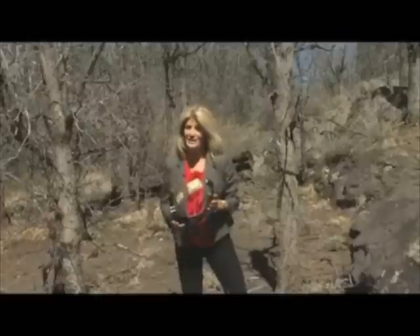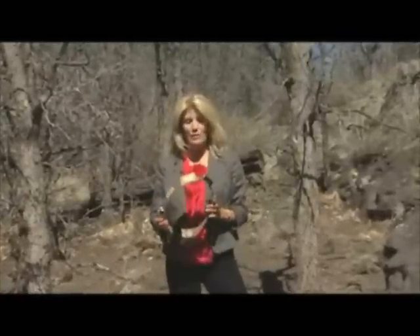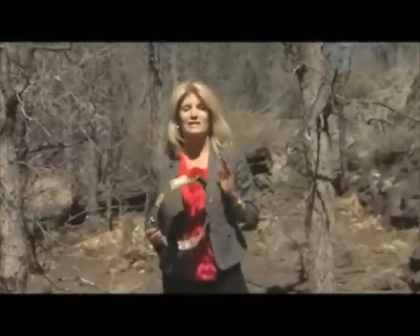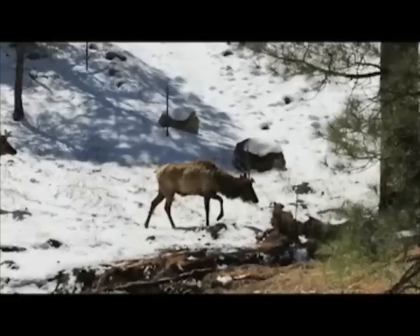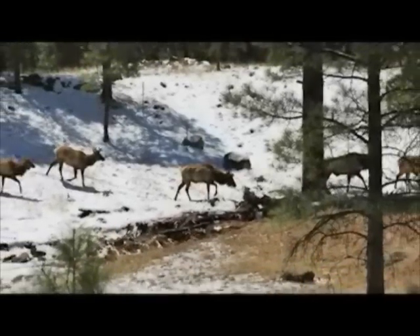For some of them, just to stay in place, they're going to have to move. These collars send signals to satellites that send signals to biologists. Every two hours, this GPS unit identifies the exact location of the animal. If you're managing for large ranging animals like elk, a lot of other animals travel those corridors as well.